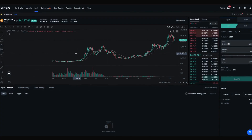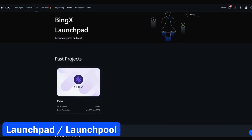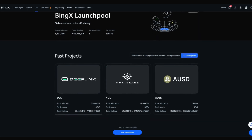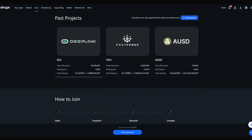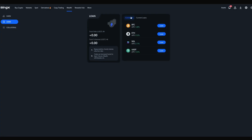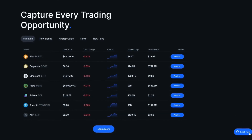BingEx will introduce launchpads and launch pools for spot trading, encouraging customer participation in token sales and providing access to high-quality verified projects. Additionally, the platform will offer lending services, allowing tokens to be used as collateral for loans at competitive rates. BingEx also plans to expand its services to include dual currency notes, asset accumulation distribution tools, and snowball products to diversify investment instruments.